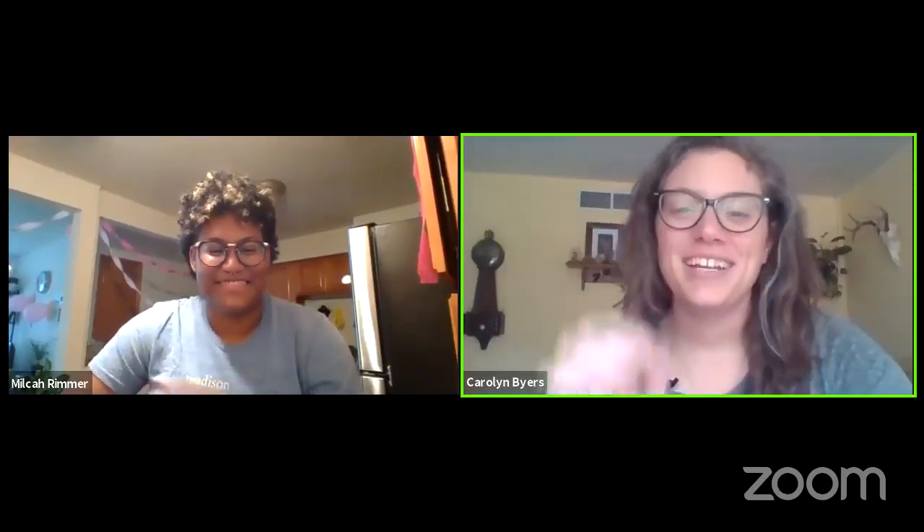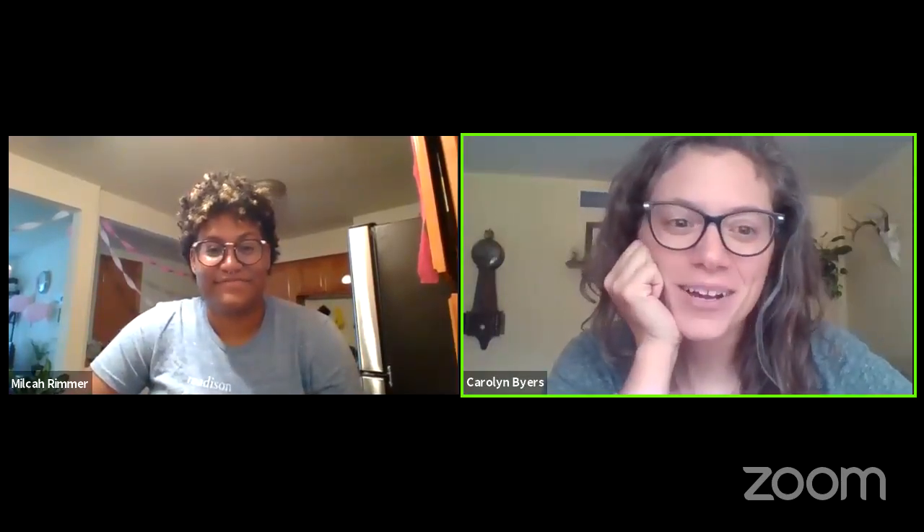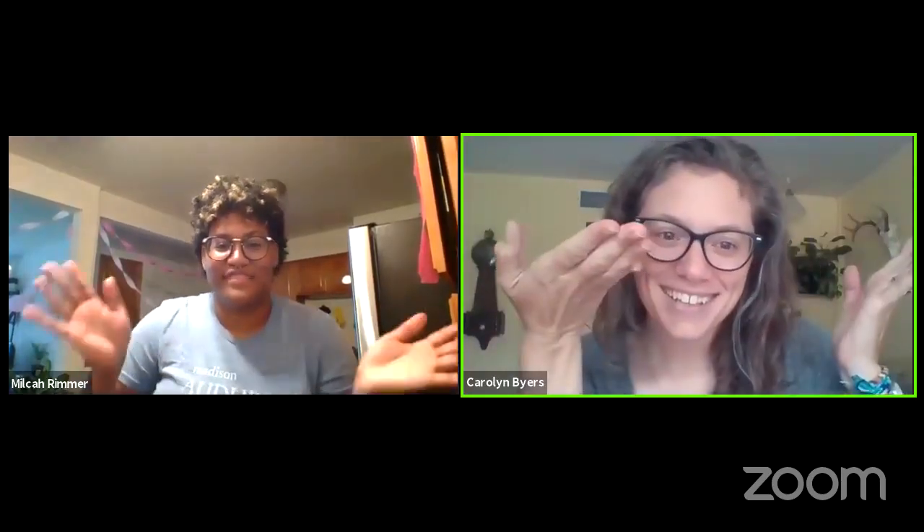Hello, everybody. I am Carolyn Byers. I'm the education director at Madison Audubon, and I'm here with Milka, and I'm a summer educator.